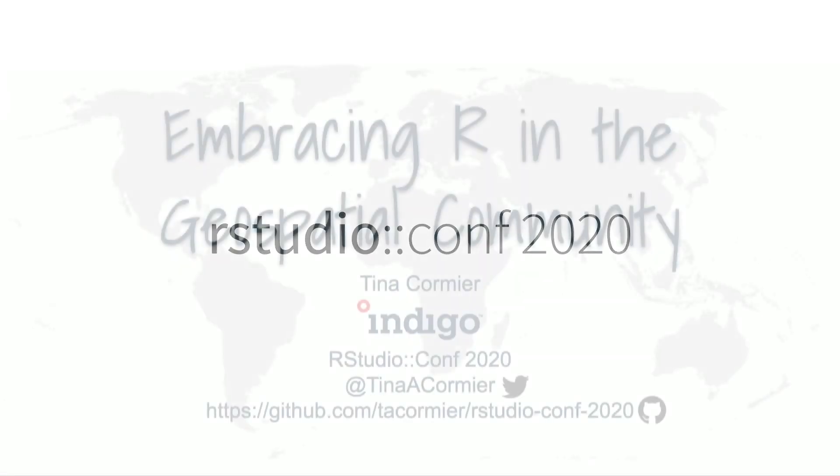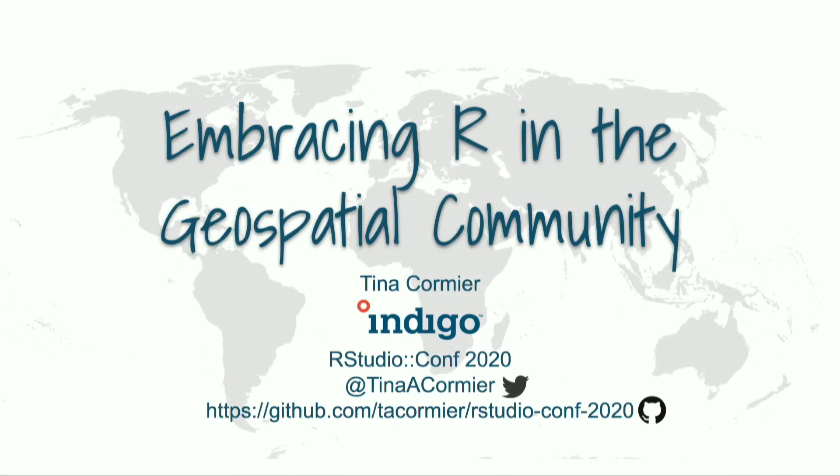Thank you. I am Tina Cormier. I am a remote sensing scientist at Indigo Ag, and I'm not going to be talking about my specific work today, but what I want to talk to you about is how the geospatial community views R and how we use R, and how R fits in with all the other tools that we use.